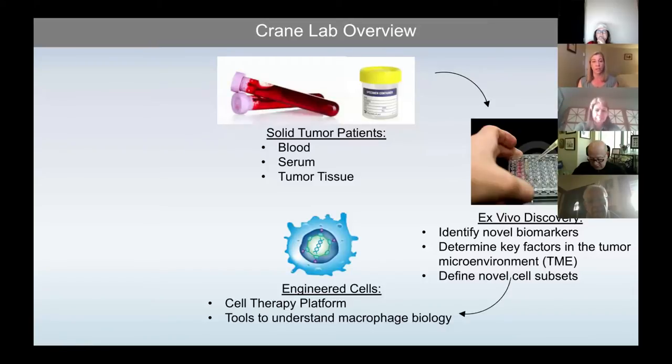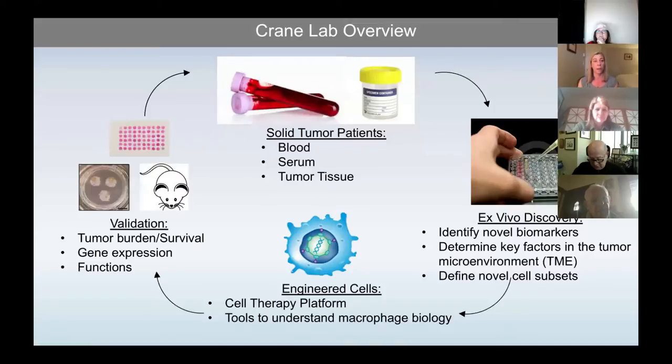We're then taking this into engineered macrophages, which we're using in two ways: both as a cell therapy platform and as tools to understand macrophage biology — things from trafficking to engraftment to survival. Through a variety of collaborations, some within our own department, we've been validating these approaches by evaluating tumor burden and survival in animal models, gene expression in those cells that we generate as well as their functions, and then taking them back to patient samples through tissue microarrays for our next iterative cycle.